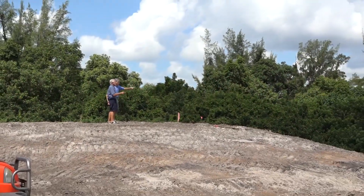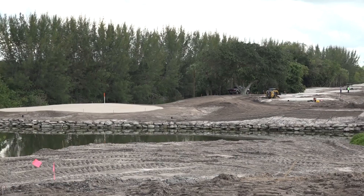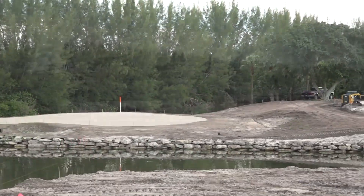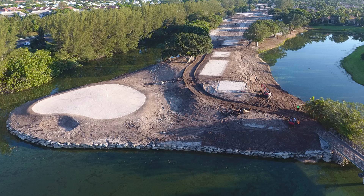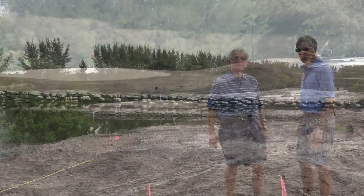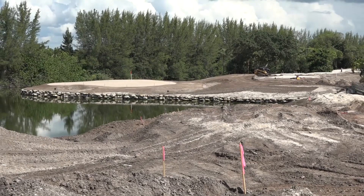We're now standing on the 11th tee box — par 3 over water. As you can see, the rock wall has been completed. The two bunkers have been replaced by one bunker on the left side. The green is fully formed and the green mix is already in place, just waiting now for the irrigation to go in.